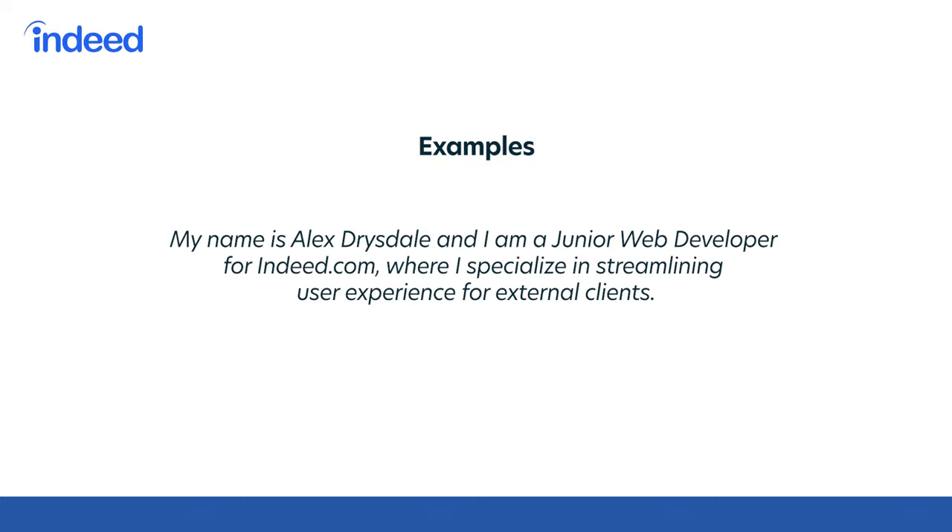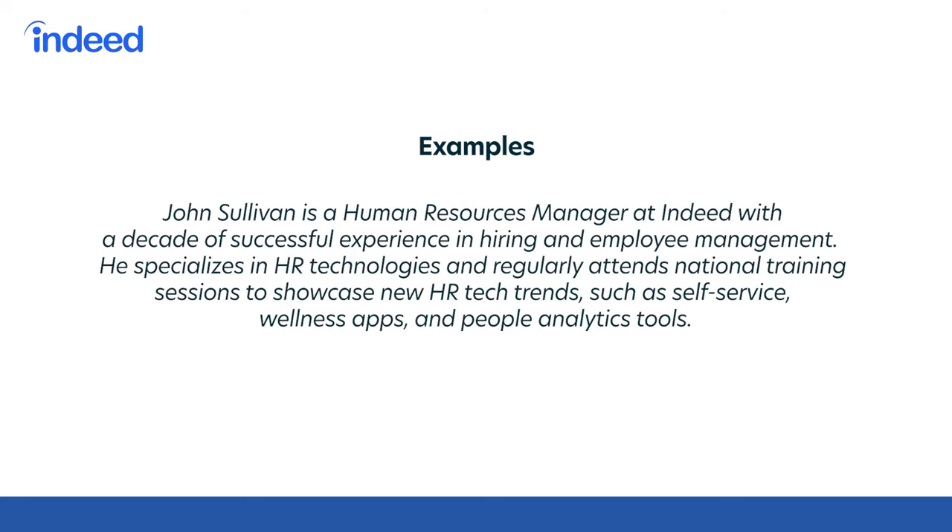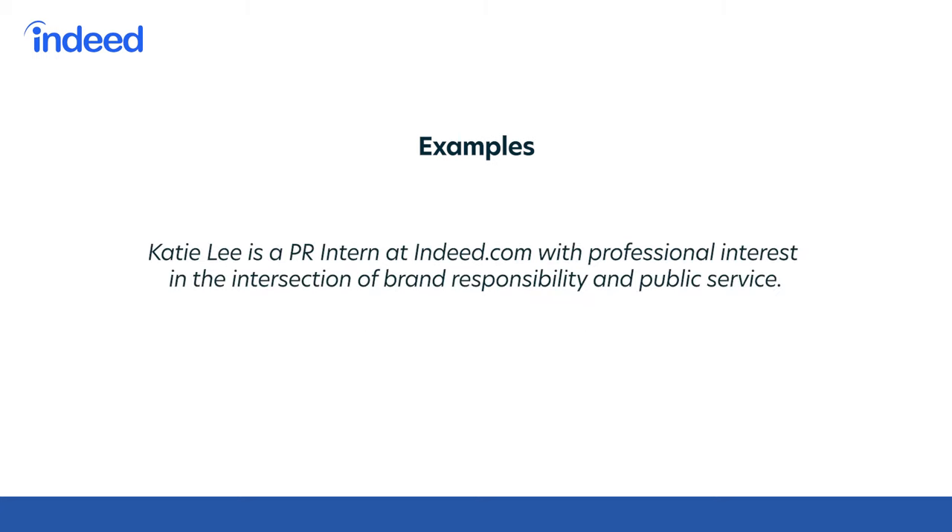Here are a couple of examples. My name is Alex Drysdale, and I'm a junior web developer for Indeed.com, where I specialize in streamlining user experience for external clients. John Sullivan is a human resources manager at Indeed with a decade of successful experience in hiring and employee management. He specializes in HR technologies and regularly attends national training sessions to showcase new HR tech trends such as self-service, wellness apps, and people analytics tools. Katie Lee is a PR intern at Indeed with a professional interest in the intersection of brand responsibility and public service.